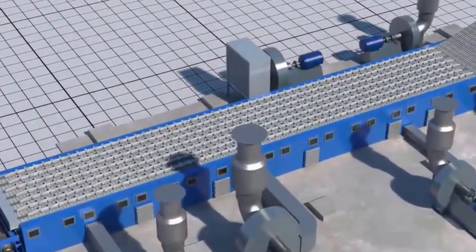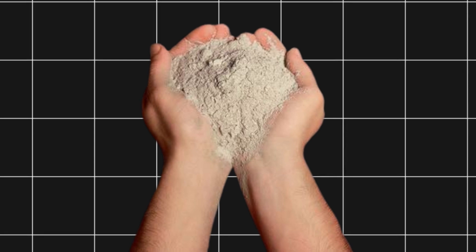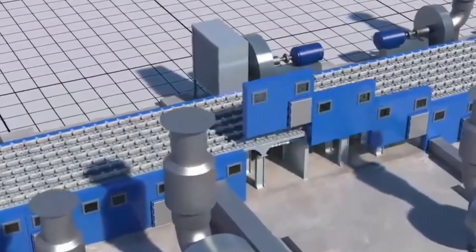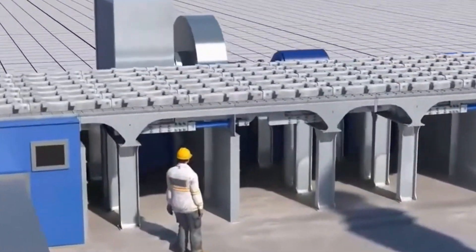After cooling, the clinker is mixed with gypsum and other materials like fly ash, slag, or pozzolana in cement mills to make a fine powder. Gypsum helps control how fast the cement hardens.